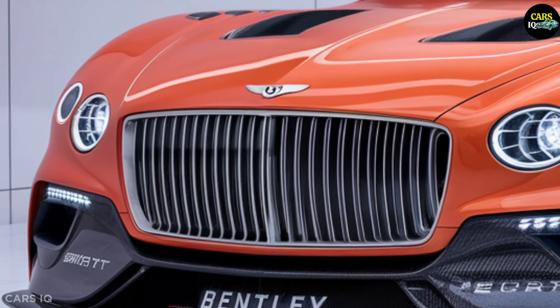Under the hood, the 2025 Bentley Batur Convertible is powered by a robust and efficient engine. It features a 4.0-liter twin-turbocharged V8 engine that produces an impressive 600 horsepower and 800 Nm of torque. This power is seamlessly delivered through an 8-speed automatic transmission and an all-wheel drive system, ensuring a dynamic and exhilarating driving experience.